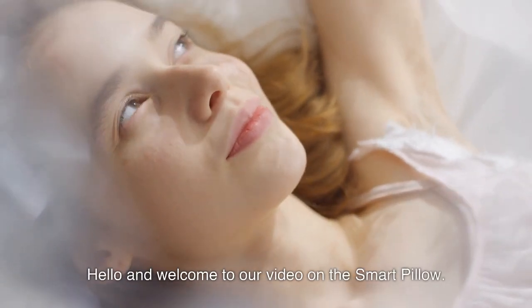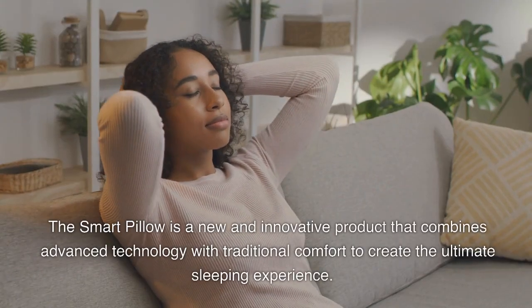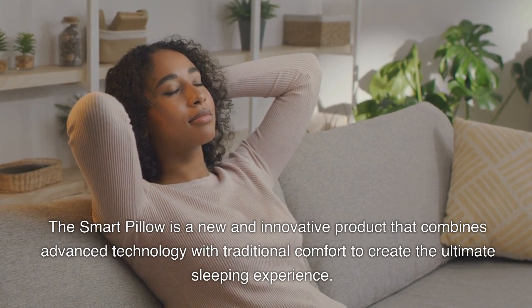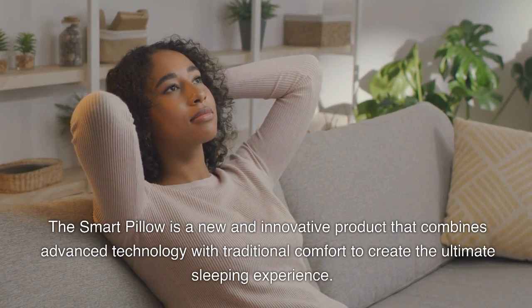Hello and welcome to our video on the smart pillow. The smart pillow is a new and innovative product that combines advanced technology with traditional comfort to create the ultimate sleeping experience.